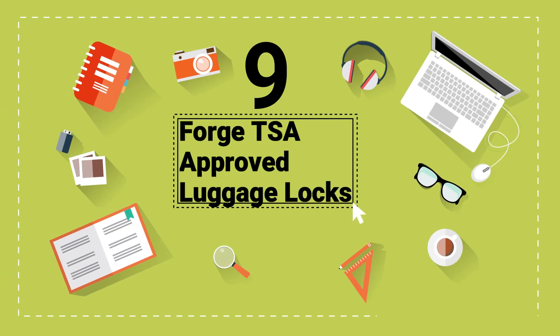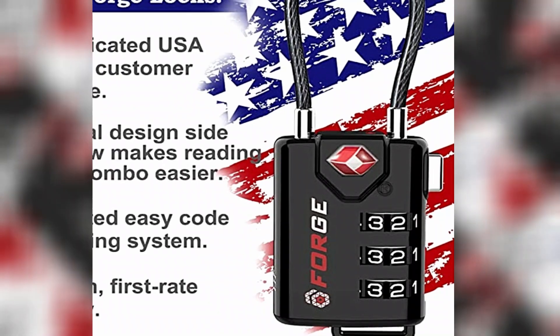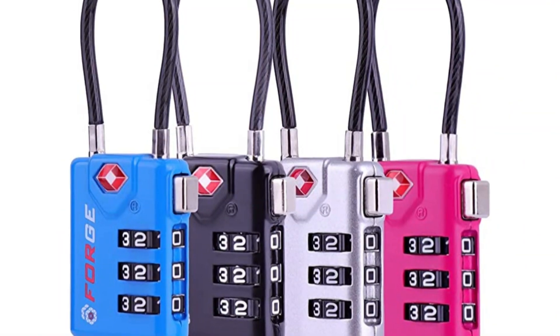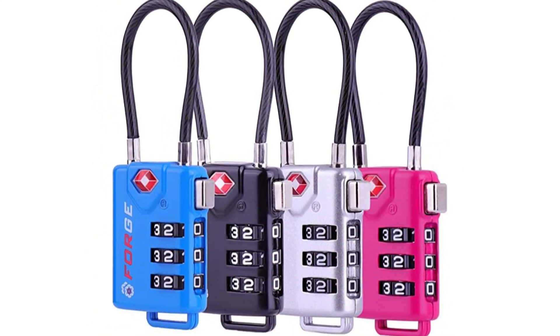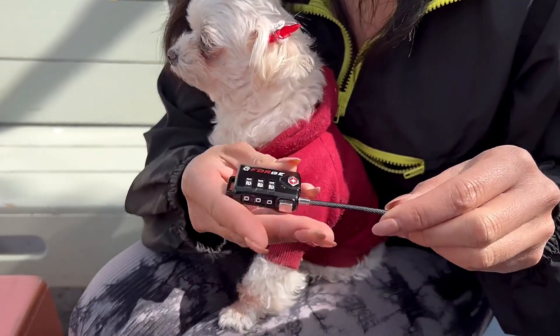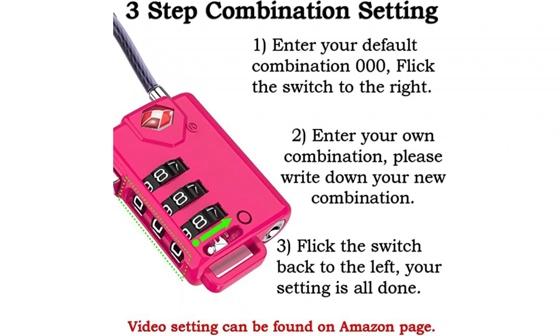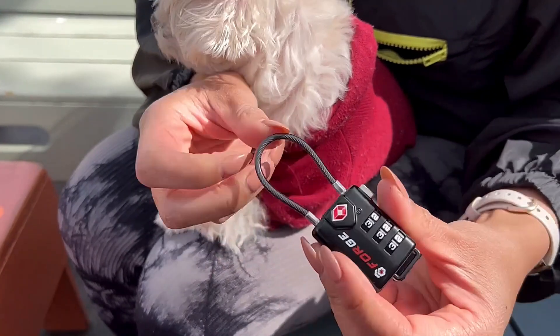Number 9: Forge TSA Approved Luggage Locks. Keep your valuables safe with Forge TSA Approved Cable Luggage Locks. The zinc alloy body of the lock is strong enough to survive tough baggage handling. The durable cable is also thin enough to fit through standard luggage zippers. The locks feature an easy-to-set three-digit combination that can be reset as many times as needed.